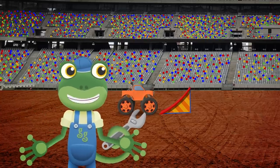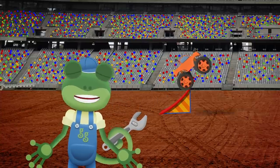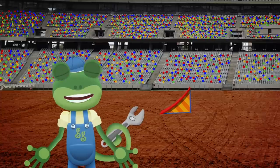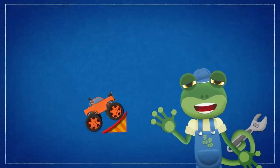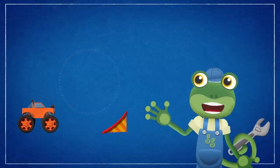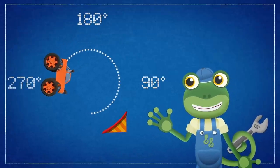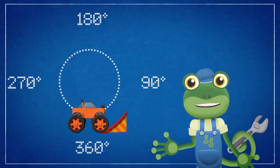Our friend Max the monster truck is here at the stadium! He's practising jumps and flips for his new super stunt show! Max wants to attempt a 360 degree backflip — it's one of the most difficult things a monster truck can do! To perform a perfect backflip and land back on his wheels again, Max needs to flip all the way over! Not 90 degrees, not 180 degrees, not 270 degrees — but a full 360 degrees! That's a full circle!